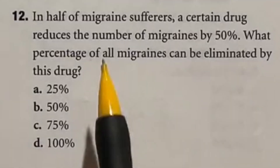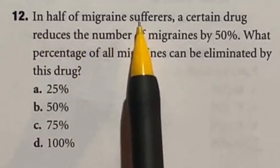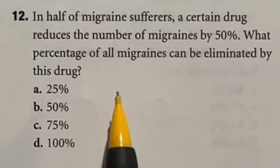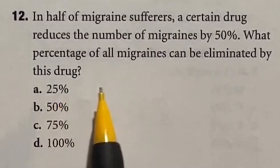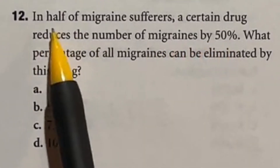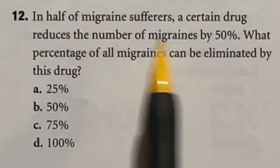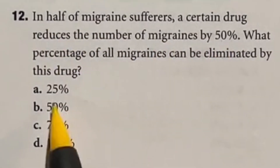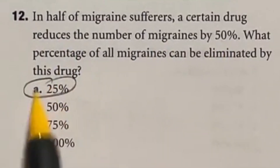This is just tricky wording. It says that in half of migraine sufferers, a certain drug reduces the number of migraines by 50%. What percent of migraines can be eliminated by this drug? You have to remember we're dealing with 50% removal of only half the people — so what's half of half? That's just 25%, so our answer is A.